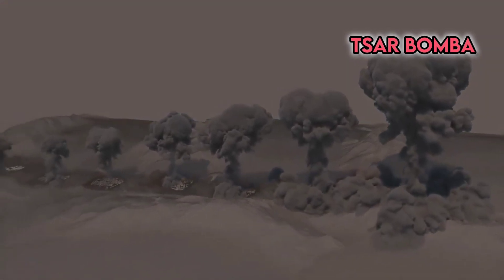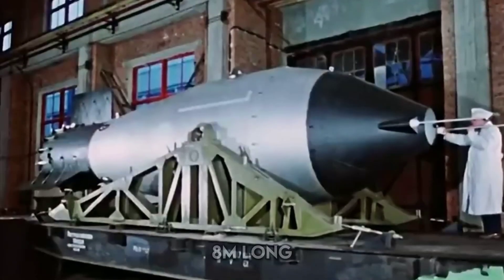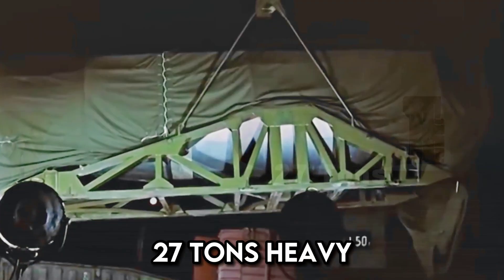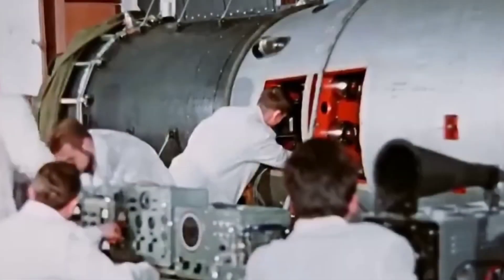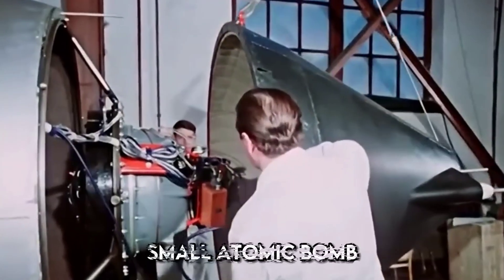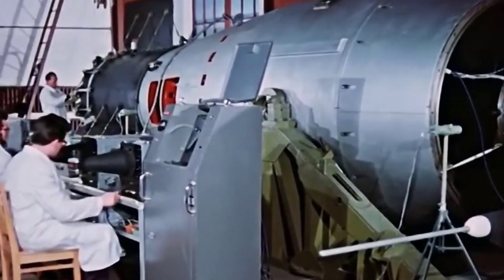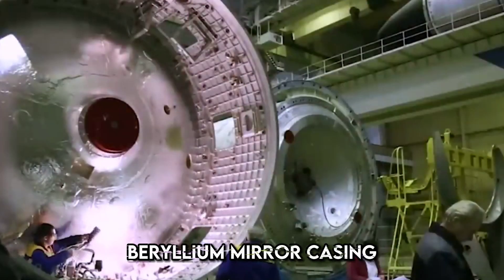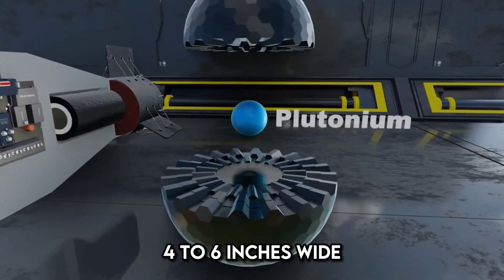The Tsar Bomba's construction was colossal: 8 meters long, nearly 2.6 meters wide, and over 27 tons heavy — like the weight of five elephants. At the very top sat a small atomic bomb, round like a soccer ball, packed with conventional explosives surrounding a beryllium mirror casing, hiding a tiny plutonium core about 4 to 6 inches wide.